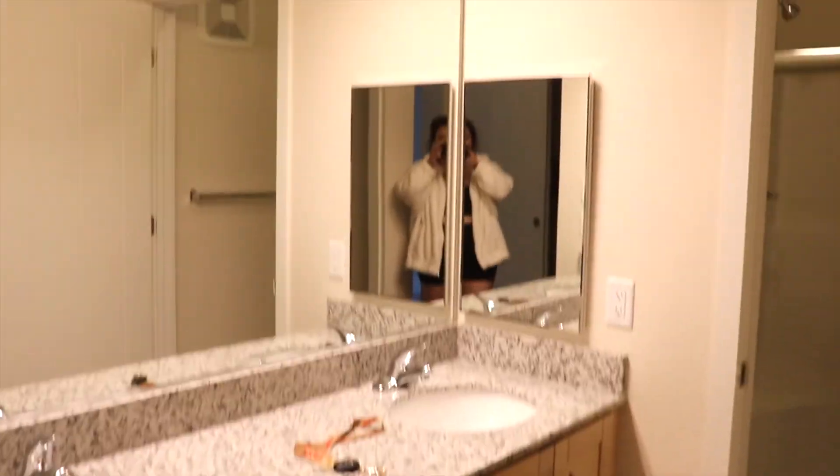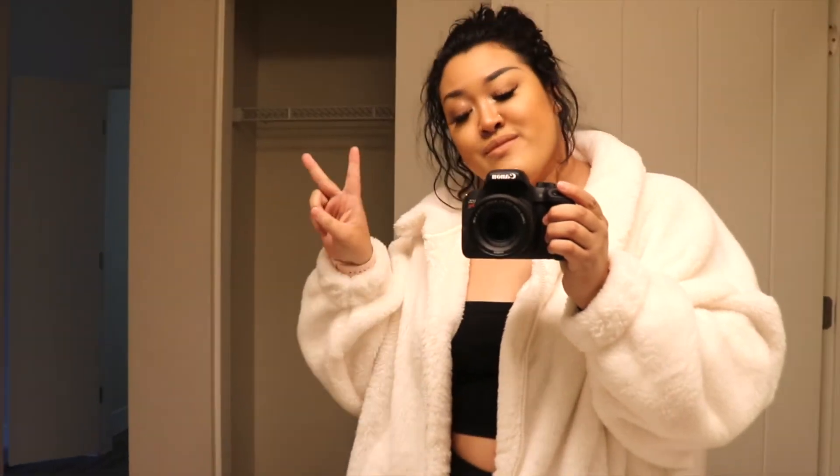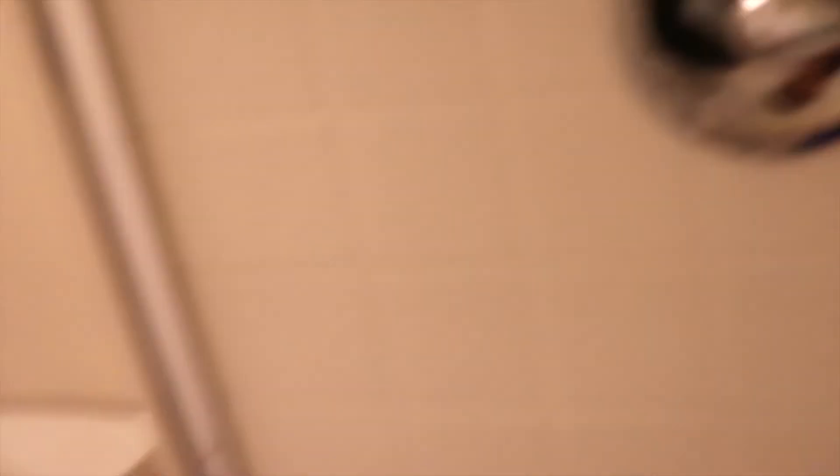Here are the sinks — the lighting's not too bad, actually pretty good. In here we have the toilet with a door to close it for privacy. Here's our shower — I love that there's a place you can sit. These nice little doors, I like that, it feels nice. I kind of want to switch out the shower head for something nicer, but we'll see. It's pretty nice — I like it.